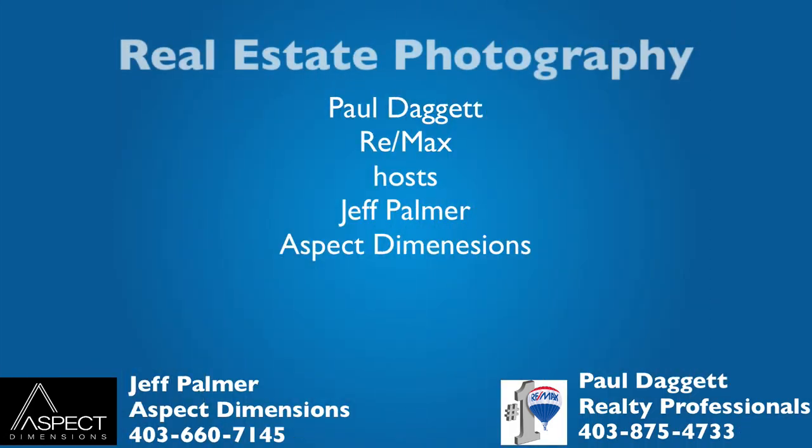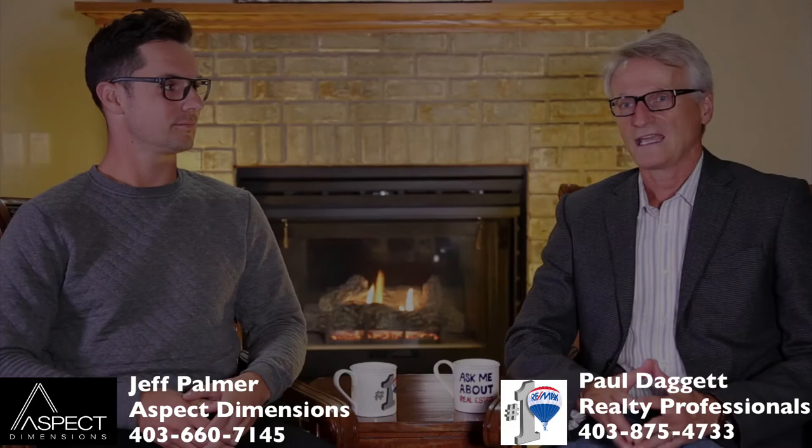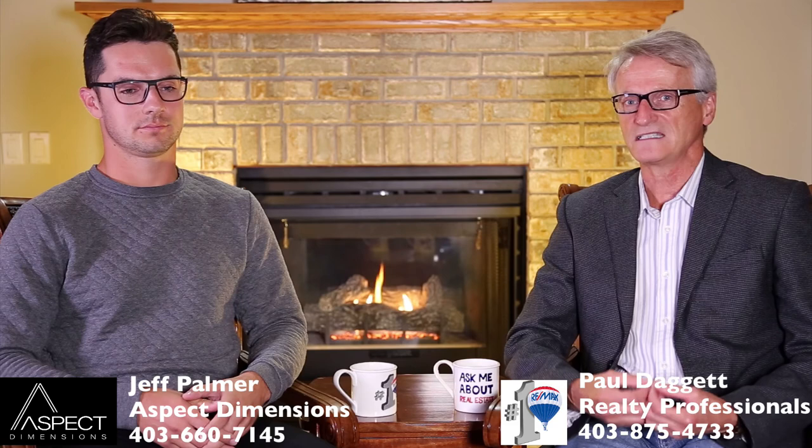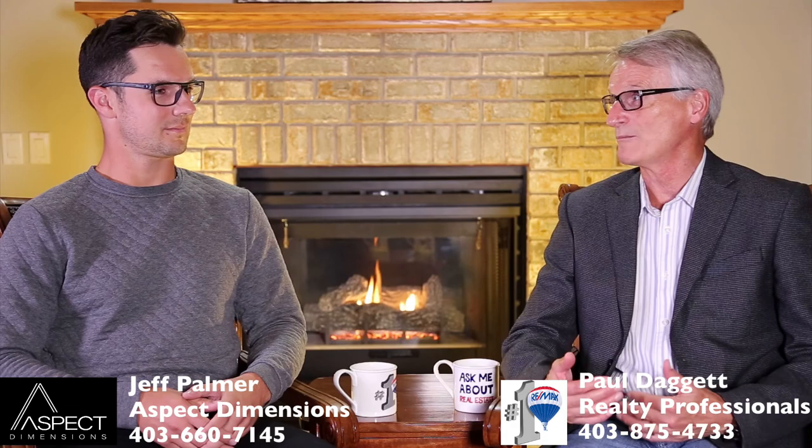Hello, my name is Paul Daggett with RE-MAX Realty Professionals. I'd like to welcome you to another event with Jeff Palmer with Aspect Dimensions. It's very important for homeowners to get the best depiction of their particular property once it's been posted to the MLS. Jeff, give us a little bit of detail about the secrets behind the camera. What is it that makes your photography outstanding?